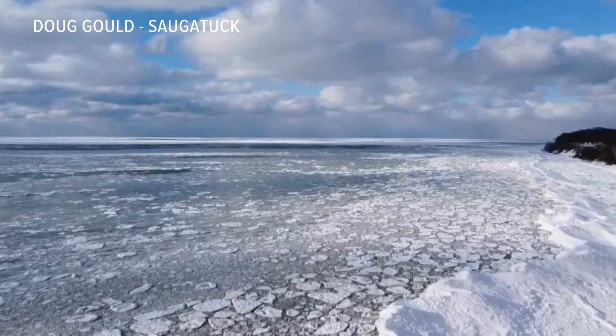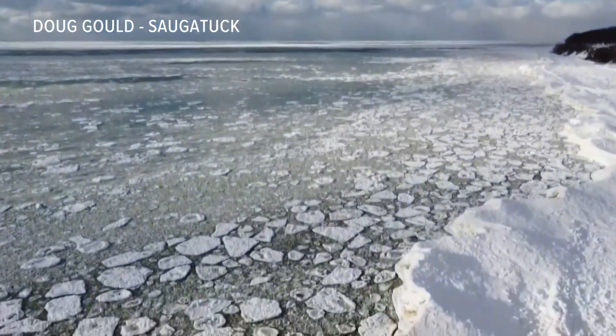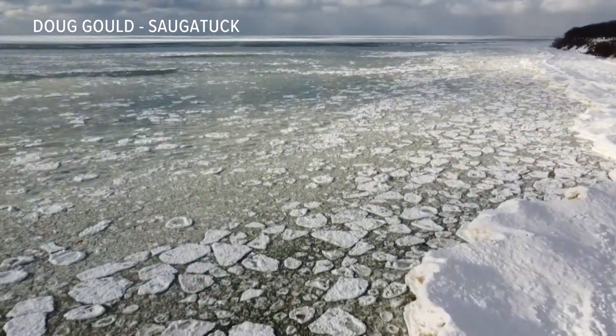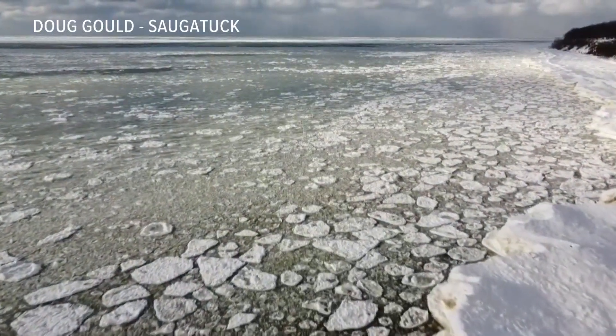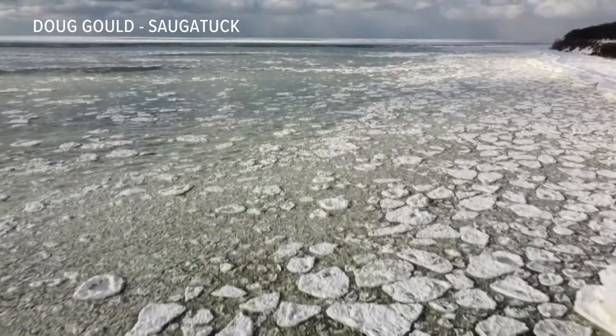Saugatuck's Doug Gould didn't risk it. He did just as Fire Chief Cole suggests, capturing this scene with a drone. From a distance, both feet on solid ground — observing the beauty, avoiding the danger.